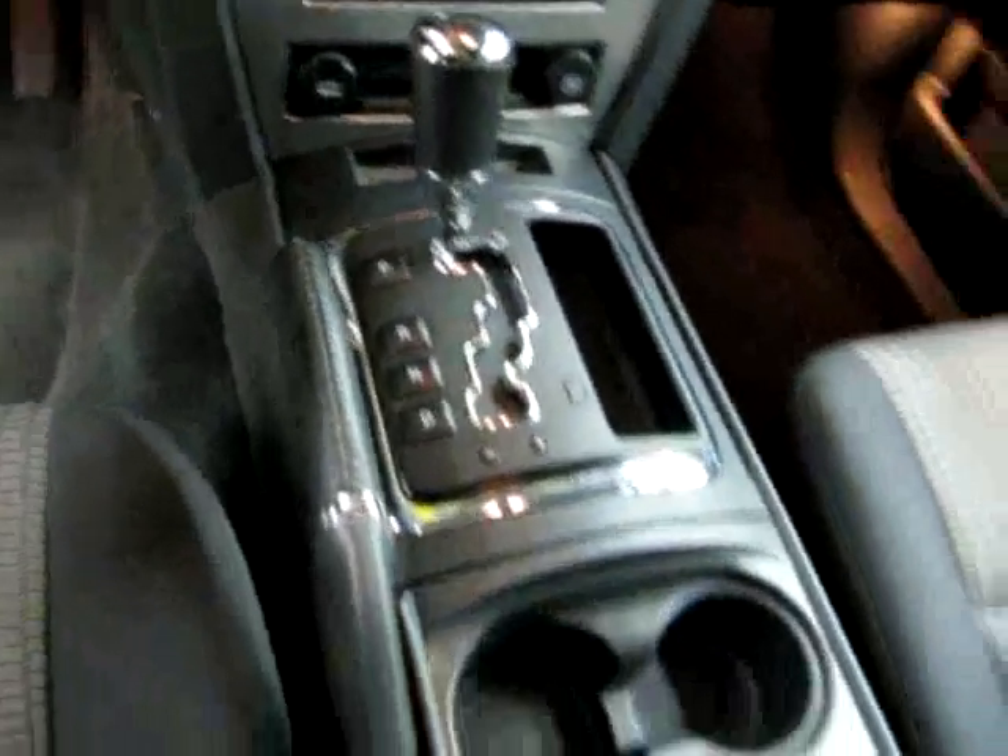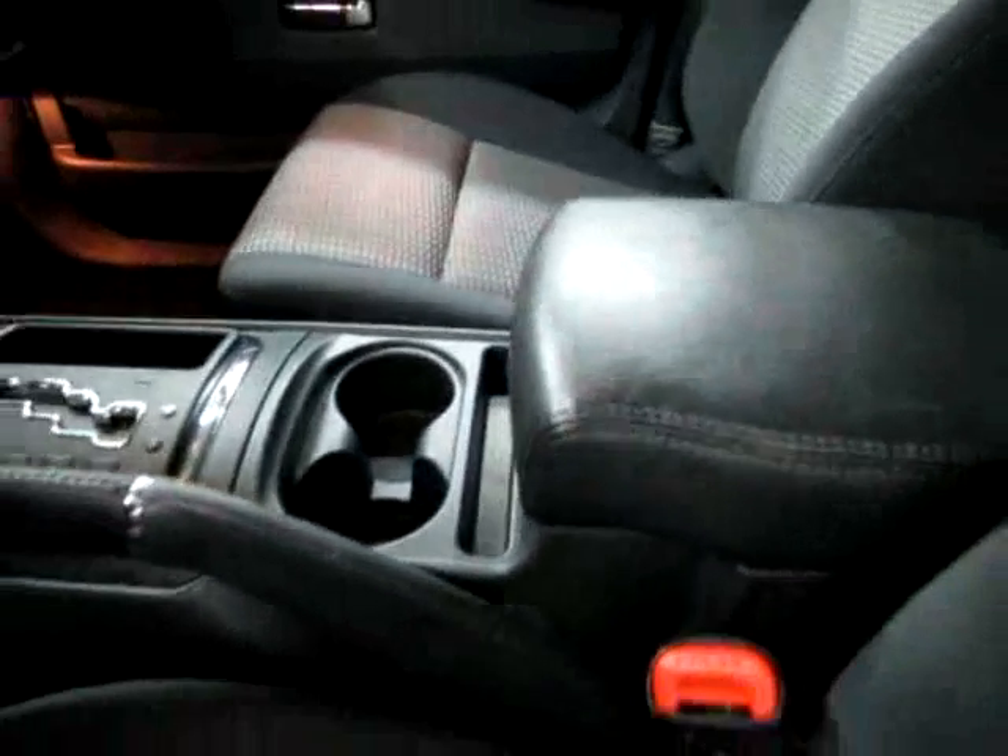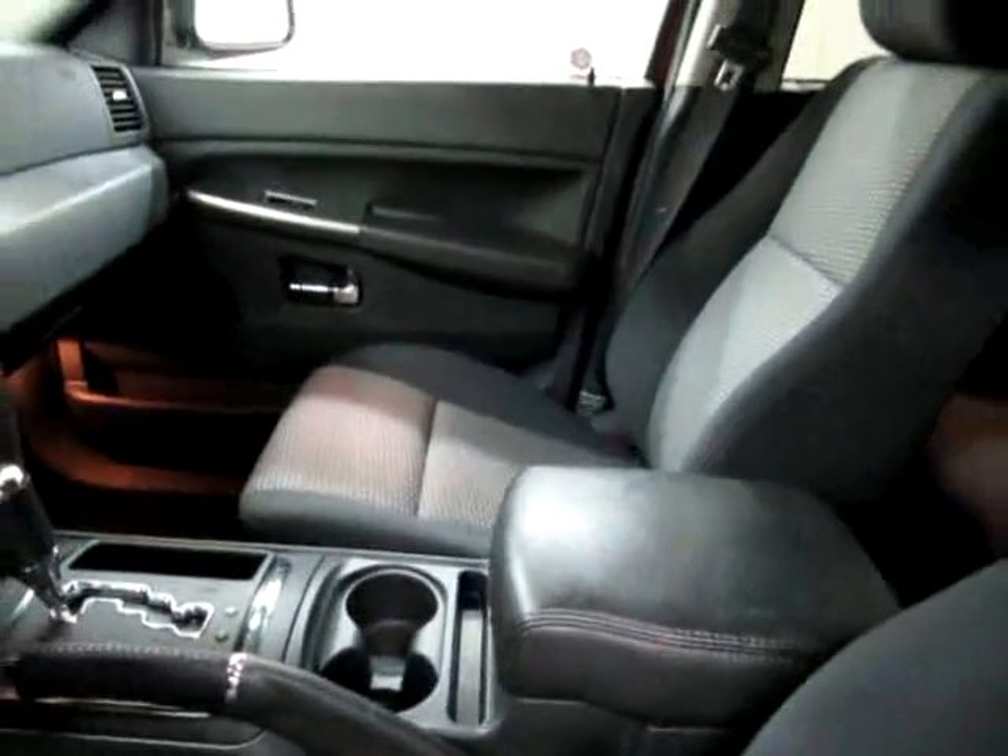Your shifter knob has beautiful chrome accents. There's a large center console with cupholders. We have multi-colored gray seats and side curtain airbags that run the length of the vehicle.